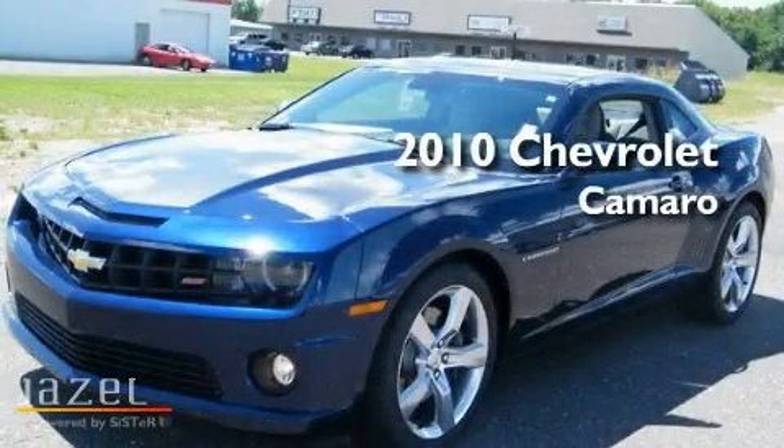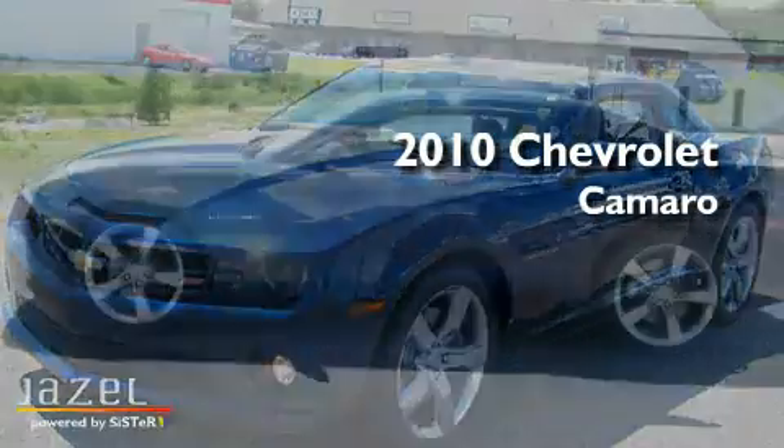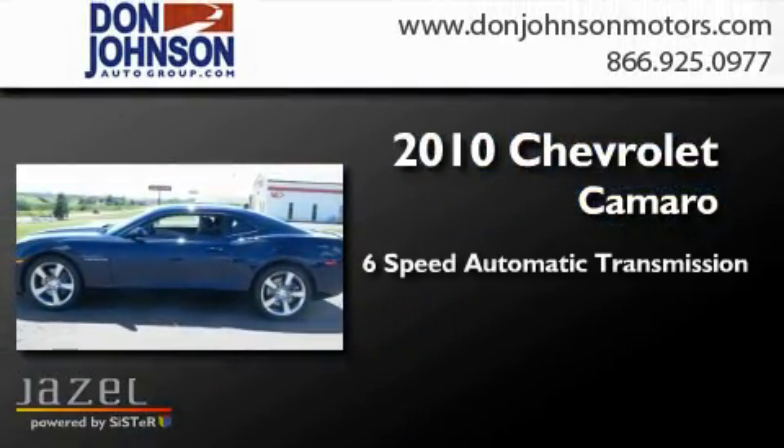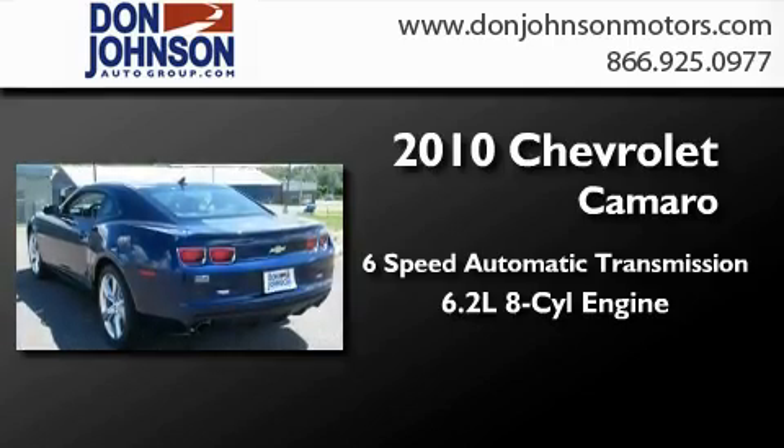This is a brand-new 2010 Chevrolet Camaro. This car has a six-speed automatic transmission and a 6.2-liter V8.